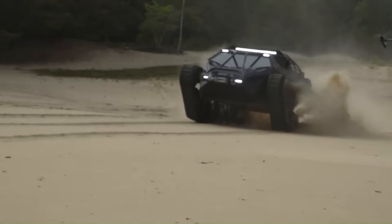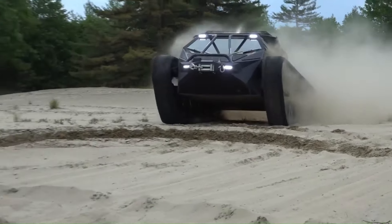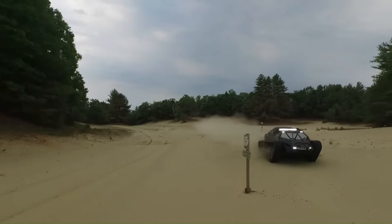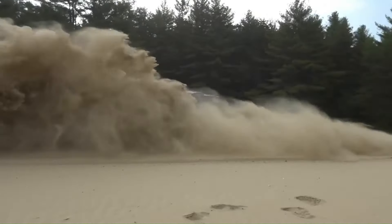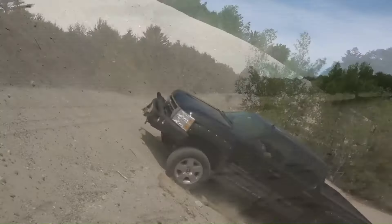The Ripsaw EV2 is a handcrafted dual-track luxury off-road vehicle designed for extreme terrain and high-speed mobility. Originally developed for military use, this high-performance vehicle boasts a V8 turbo diesel engine producing 600 horsepower, allowing it to reach speeds of over 60 miles per hour (97 kilometers per hour).